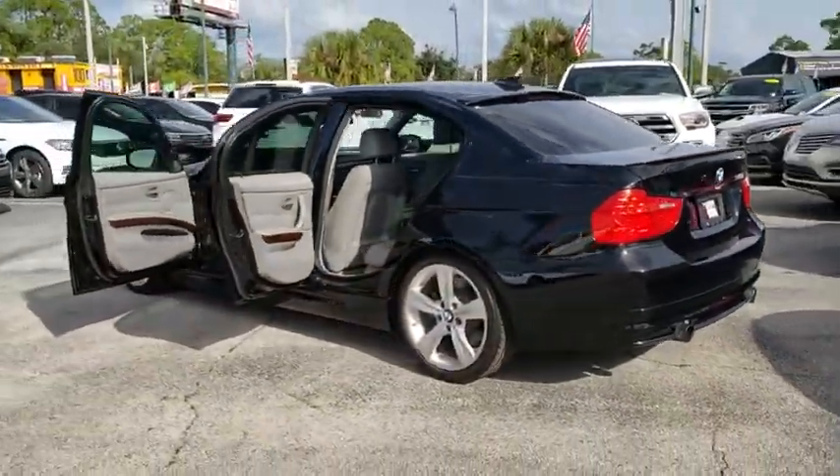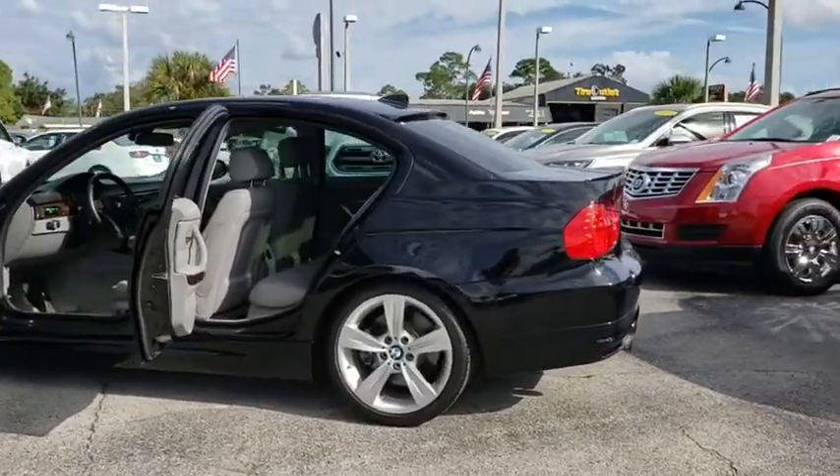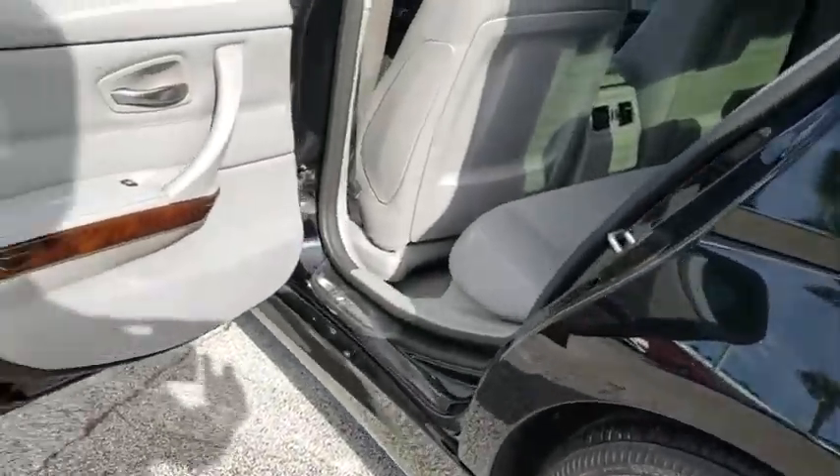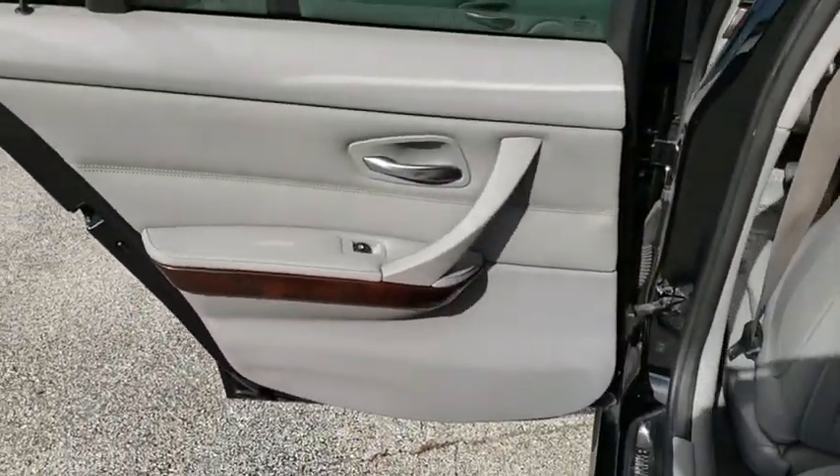Traction control, keyless entry, power passenger seat, Bluetooth, dual airbags, leather-wrapped steering wheel, alloy wheels, power steering, keyless start, four-wheel disc brakes.